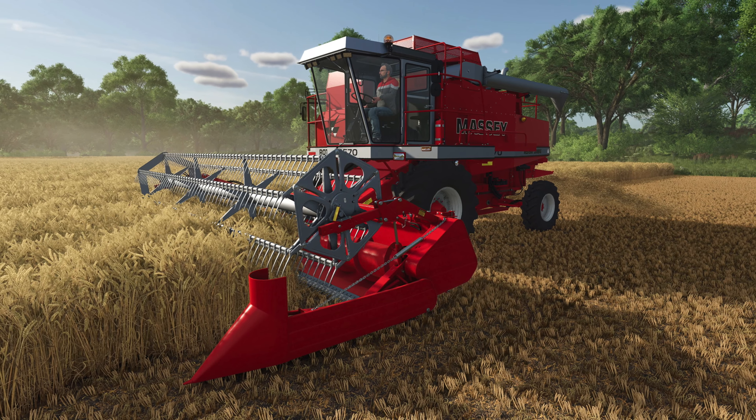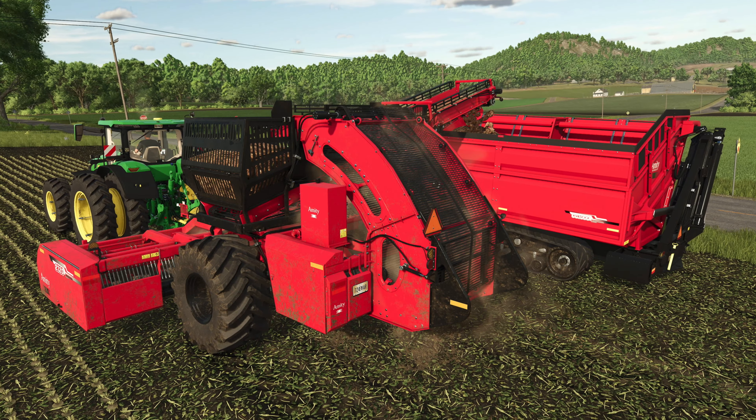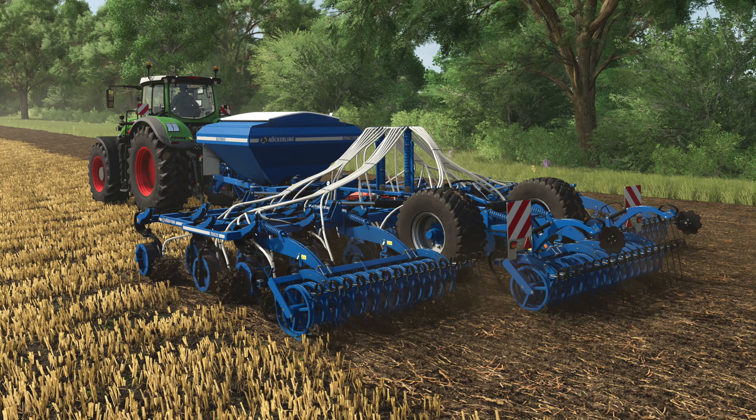Hey, what's up? It is DJ. Today we have our seventh set of fact sheets for Farming Simulator 25. Included are two machines and four pieces of equipment from Massey Ferguson, AgriFact, Amity, and Cocherlin.